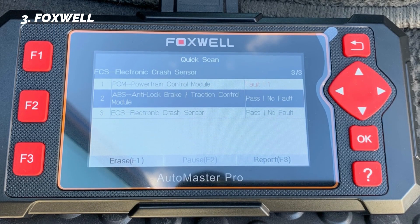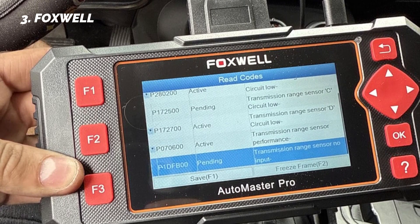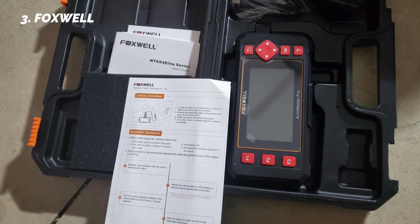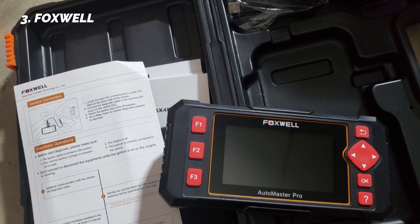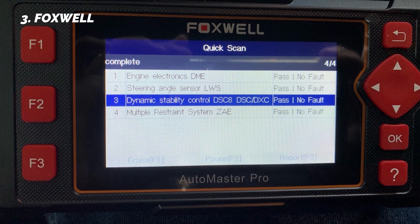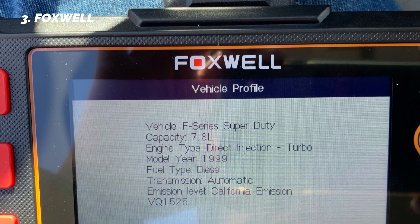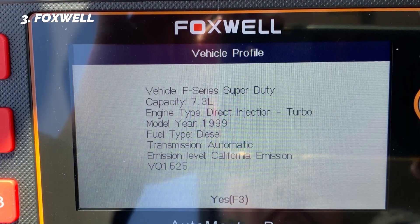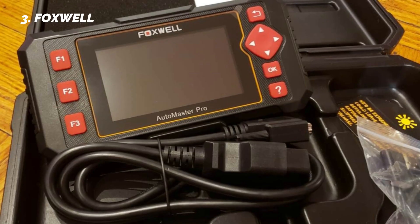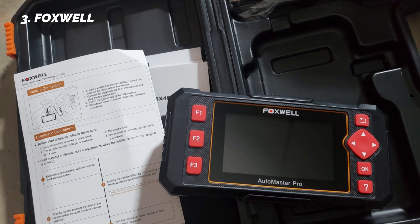It works with over 60 vehicle brands worldwide, covering most American, Asian, and European makes, including Toyota, BMW, Honda, Ford, Jeep, VW, and Nissan. Another selling point is updates — Foxwell provides lifetime free software updates, which keeps the scanner relevant as new models and protocols come out. Many professional scanners require annual subscriptions, but this one does not. It also comes with a durable carrying case, making it workshop-ready. If you're looking for a mid-range professional OBD2 scanner under $200 on Amazon, the Foxwell NT604 Elite is one of the best balanced options between cost and capability.